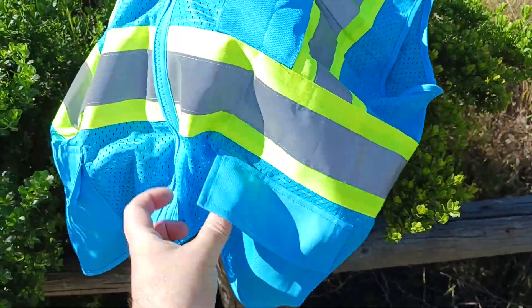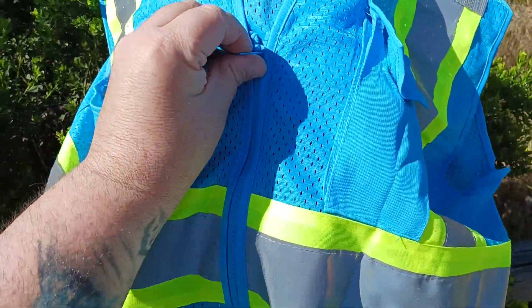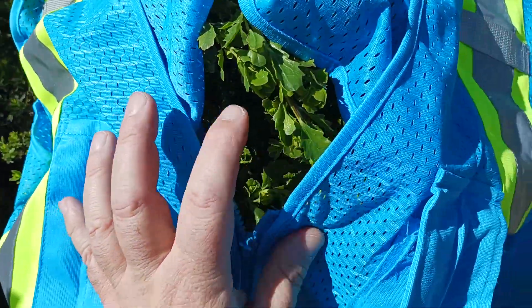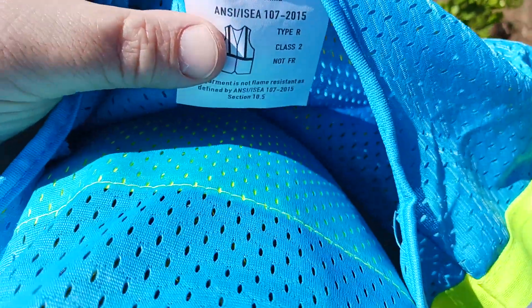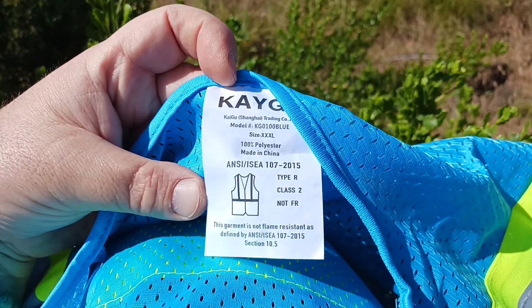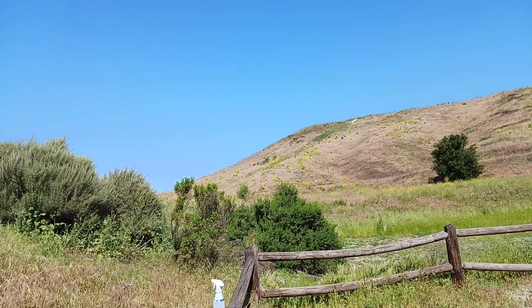It has a couple of cool little pockets right here where you can fit your cell phone if you had to. It's got a zipper — a very good, durable, strong zipper — made out of plastic material. This material I believe is nylon. Here's the tag for KAGO. This is size 3XL, which is what I am.